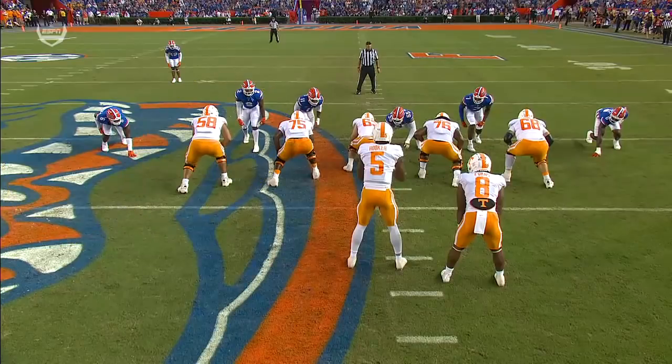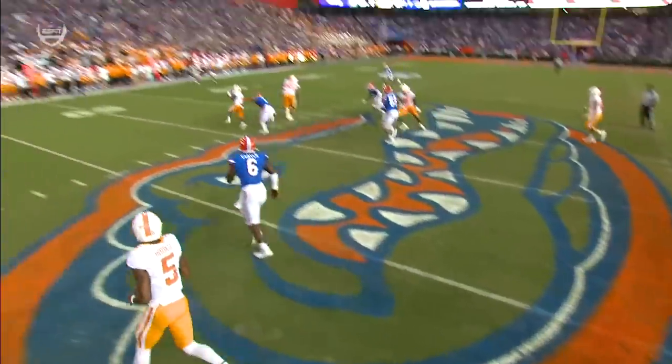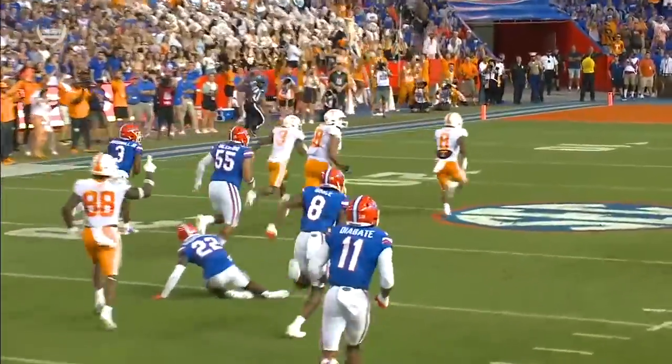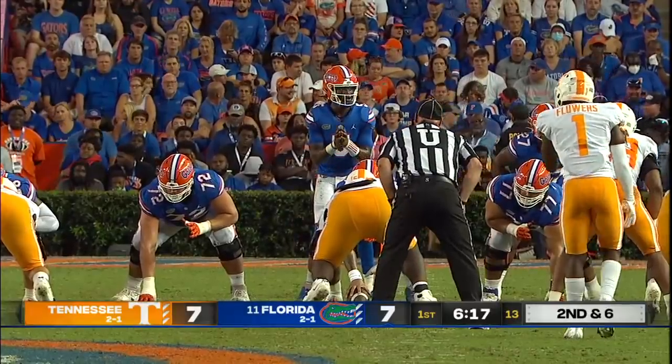Watch how he's able to get out in front — this is Darnell Wright securing the edge. All he has to do is get a little bit of a piece there of the defender. This is Emory Jones's team.